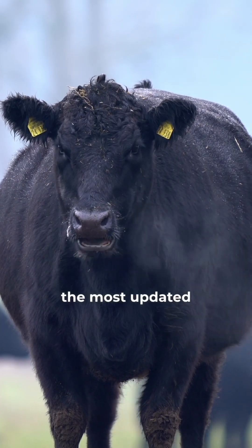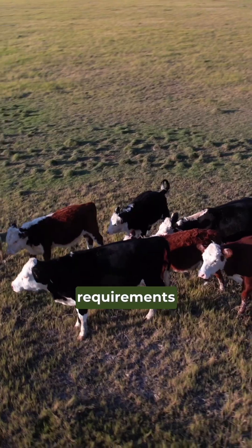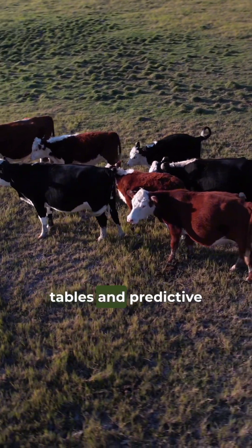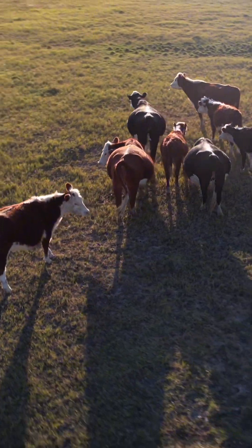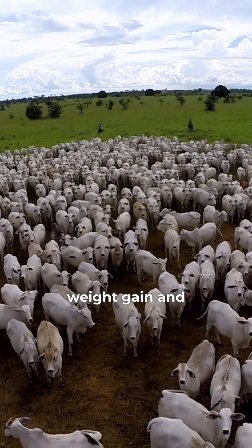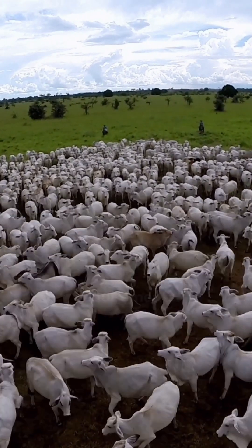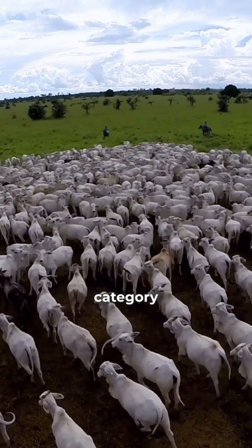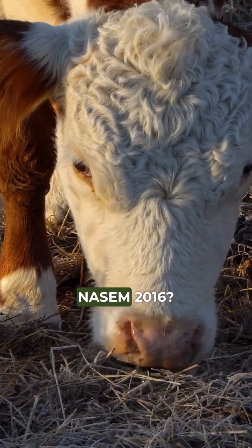Nassim 2016 is the most updated and comprehensive reference on beef cattle nutritional requirements. It provides detailed tables and predictive models that help plan diets with greater precision, calculate expected weight gain and feed efficiency, and estimate specific energy, protein, mineral, and vitamin requirements for each animal category. Would you like to receive seven key points to consider according to Nassim 2016?